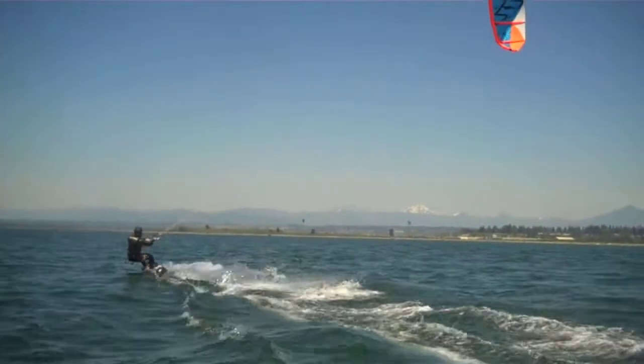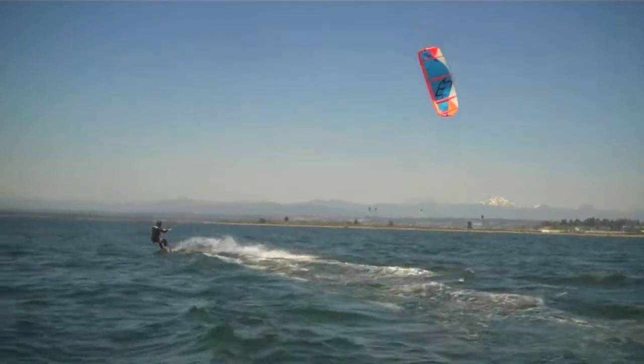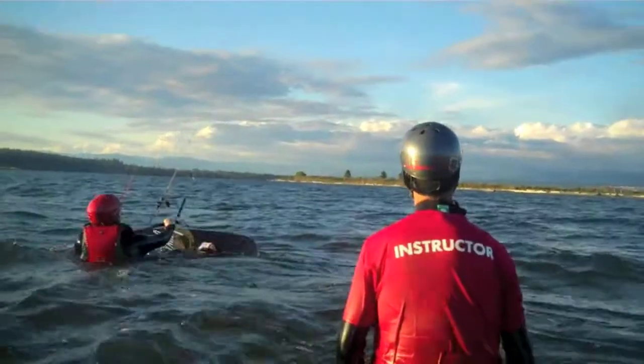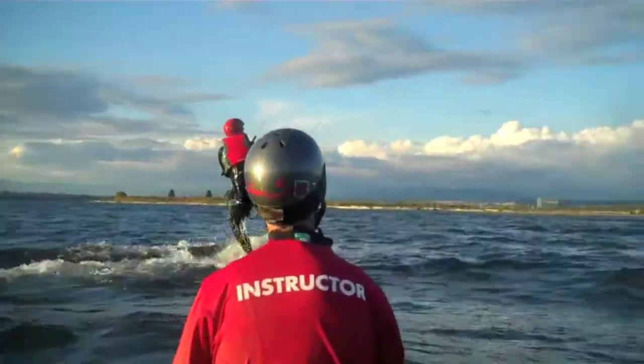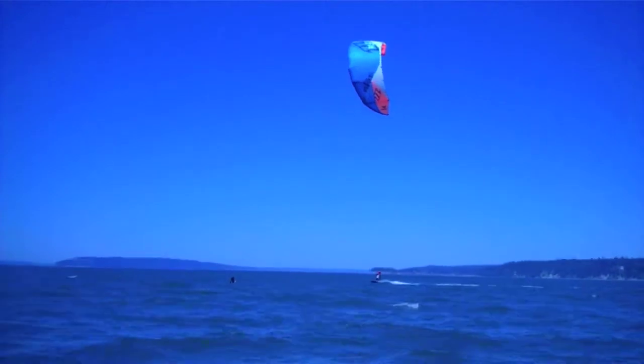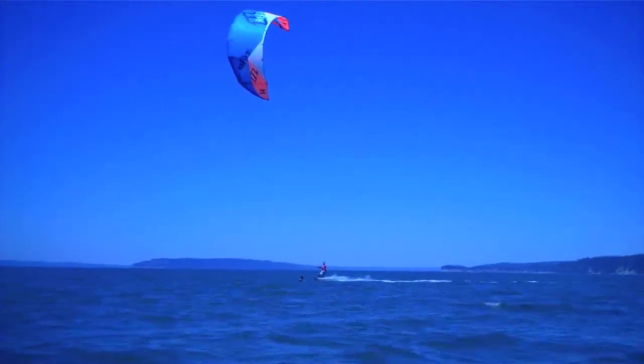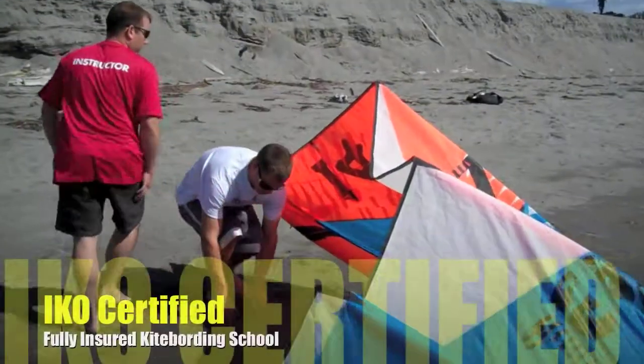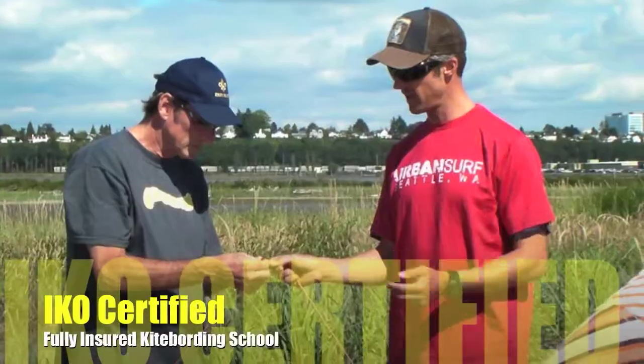Or if you already know kiteboarding is a sport for you, reserve all three courses privately in advance and save. Start your kiteboarder training the safe and right way with Washington's first and only internationally certified and insured kiteboarding center today.